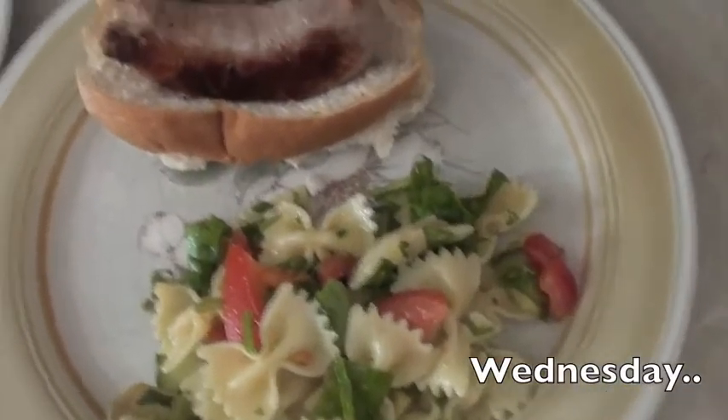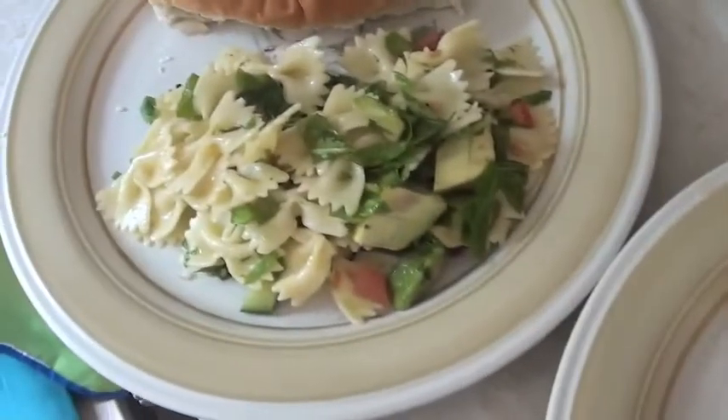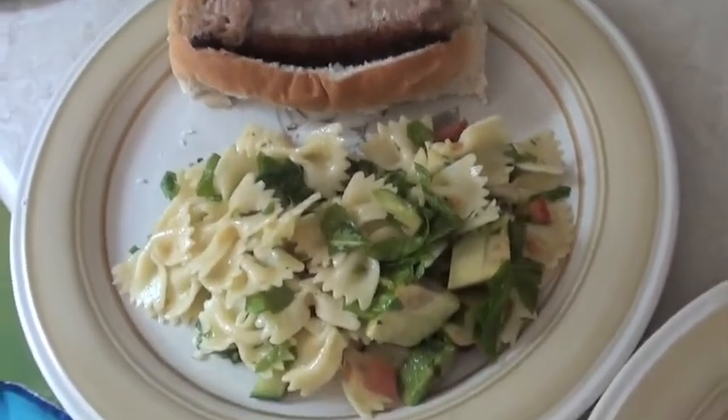So it's Wednesday night and we have got hot dogs. We have a pasta salad. The recipe will be on the next video.